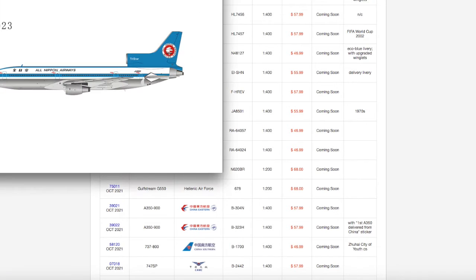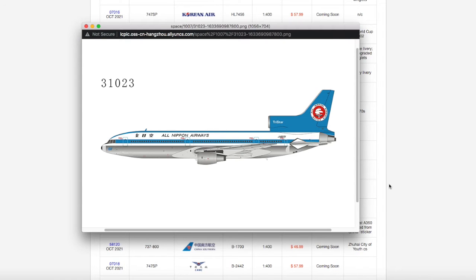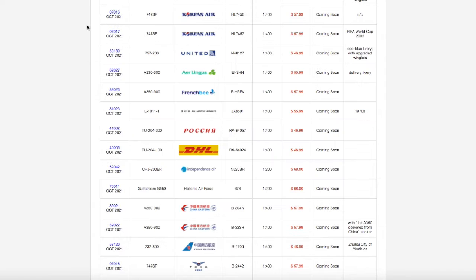Continuing down the line, we have an All Nippon Airways L-1011-1 TriStar. This is going to be good for those of you who are retro collectors, especially in Asia. Registration on this is JA8501, it is scale 1:400, and the price is $55.99.